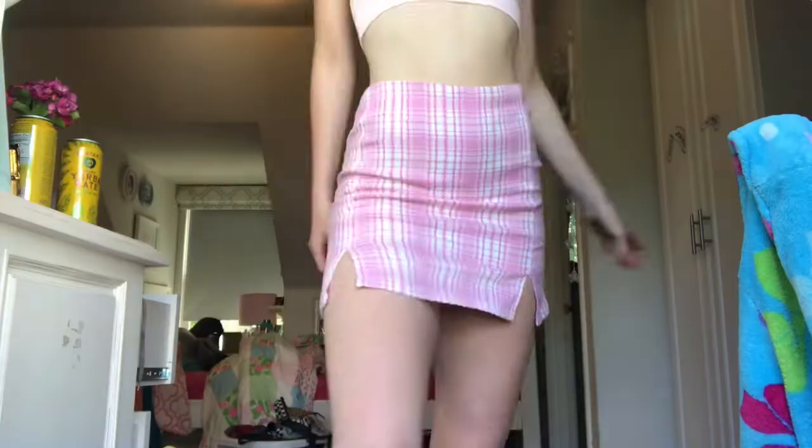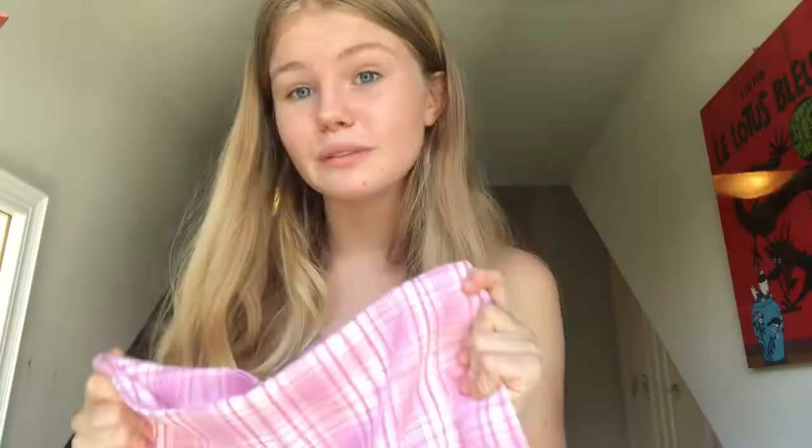The last clothing item I got from Romwe is this really cute pink skirt. It's a little bigger on the waist but I think I can pull it off. It's kind of like the Brandy Melville ones except this one was way cheaper and it comes in multiple sizes, so we love that.